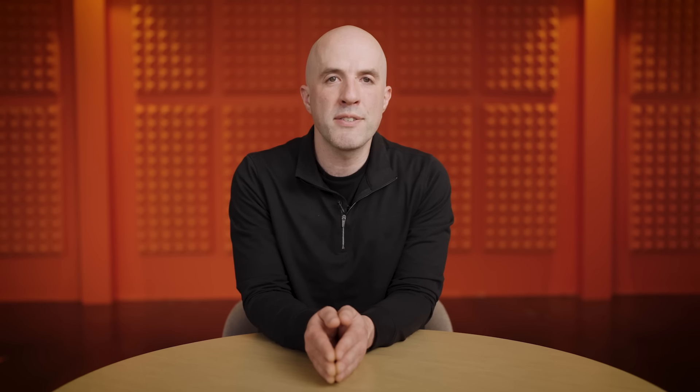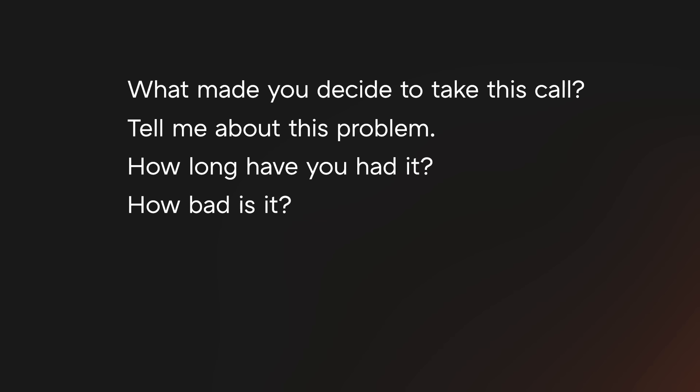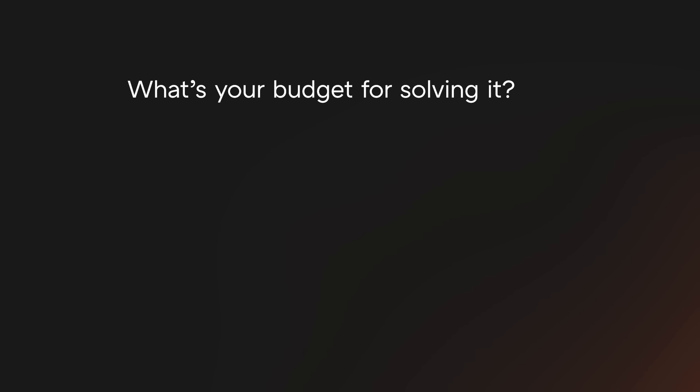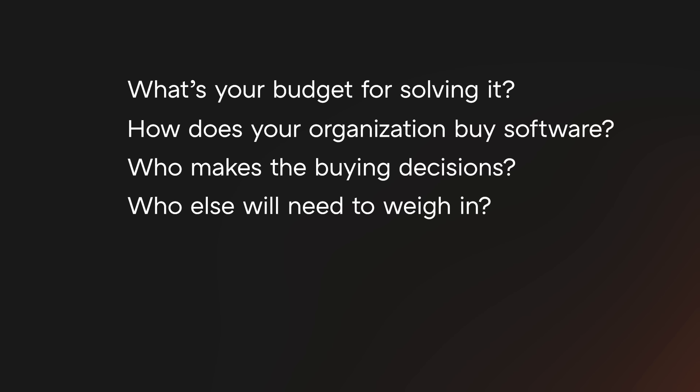Great salespeople spend most of their time listening because that's the best way to understand someone's problem. They ask all sorts of questions: What made you decide to take this call? Tell me about this problem. How long have you had it? How bad is it? Who else does it affect? How do you quantify the impact? Why haven't you solved it already? What's your budget for solving it? How does your organization buy software? Who makes the buying decision? Who else will need to weigh in? Sometimes when you ask questions like these, you discover that your prospect doesn't actually have the problem you're trying to solve.